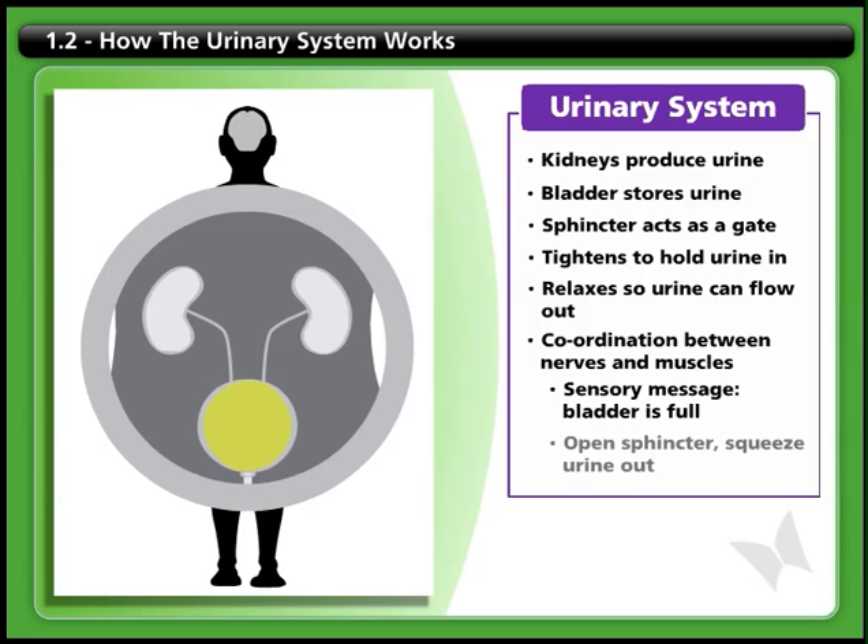Then, when you want to urinate, you can open the sphincter and allow the muscle lining the bladder wall to contract, squeezing the urine out of the bladder. This muscle is called the detrusor.